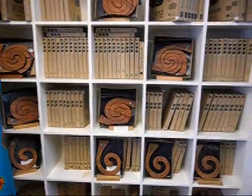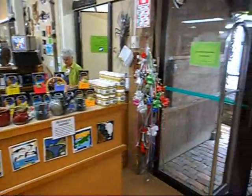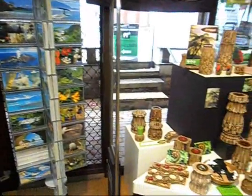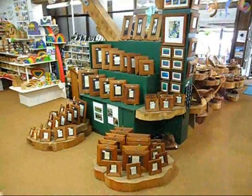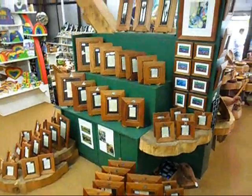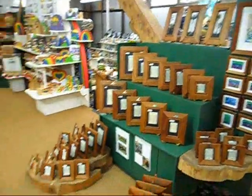Our Rimu coasters and hot plate stands are very popular, as is our honey and tea section. Then, of course, postcards and more fern wood — you won't believe this stuff until you actually see it. Then there's our 30,000-year-old wooden picture frames made from ancient kauri — a family heirloom in the making.